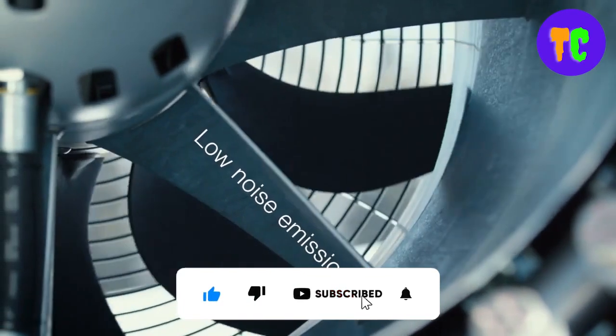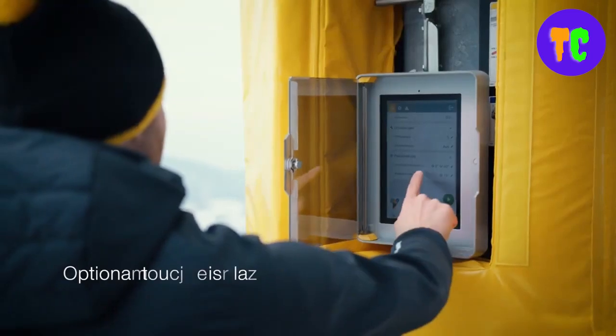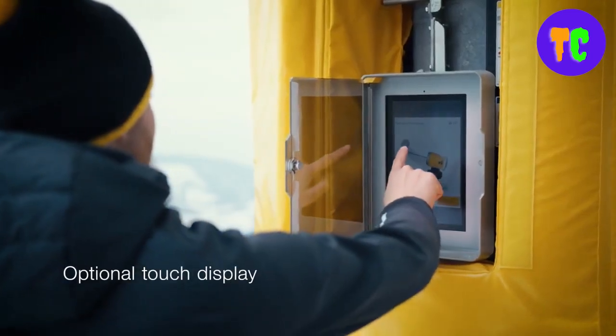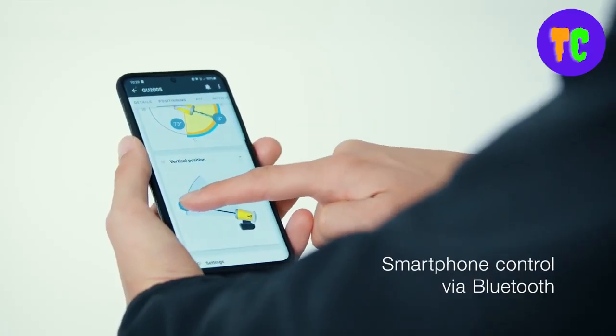The nozzle valve technology enables optimum energy efficiency alongside resource conservation. The air cooling system ensures unsurpassed snow output, especially at border temperatures.